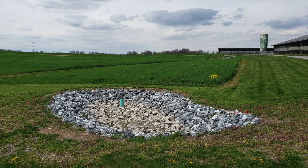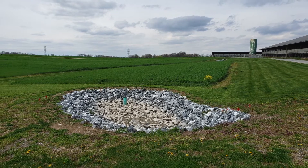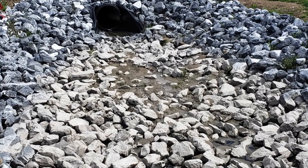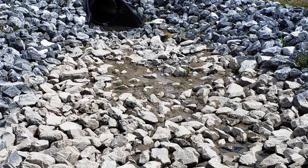Any other water that flows from hard surfaces such as asphalt or a roof during storm events is either directed towards unpaved ground in order to soak back into the groundwater, or is directed through pipes to areas where it can slowly soak back into the groundwater supply.